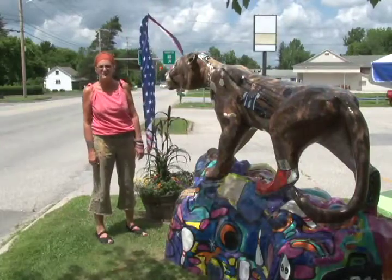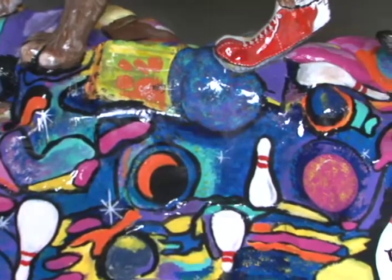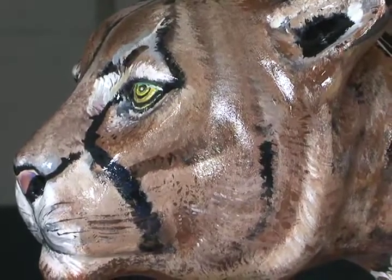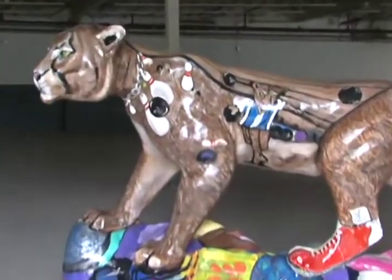I kind of like my work to speak for itself. And to me as an artist participating in this Catamount Cat Prowl in Bennington, Vermont, which runs up until October 26, I believe, when they all go up for auction.